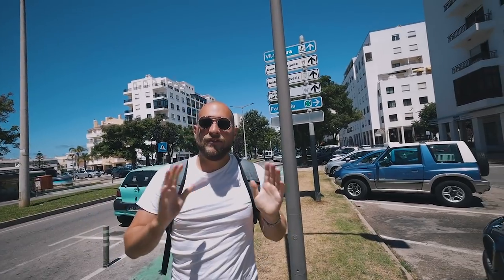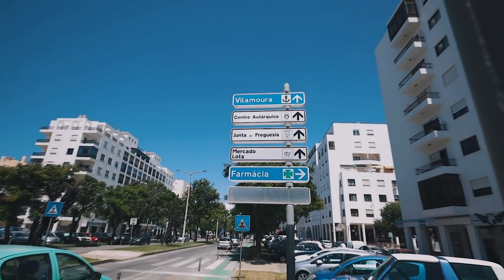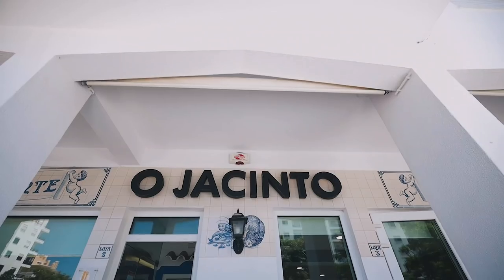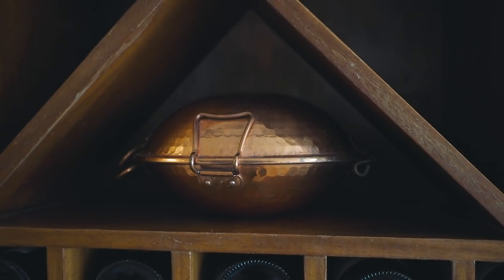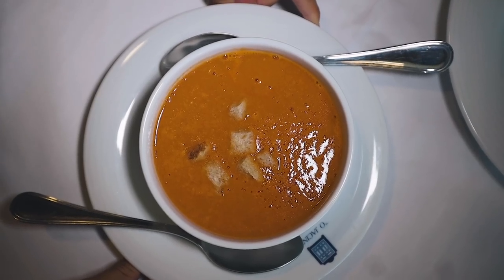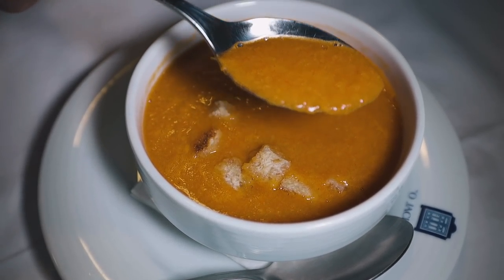We have reached our final meal of the Algarve food tour, and we are in a quite random area called Quateira, close to Vila Real. This area is residential — I don't think it's touristy at all. But there is this marisqueira called Jacinto. At this restaurant, we are going to start out with a caldo de marisco — clearly it's a soup filled with delicious seafood. It smells a bit like tomato, so I'm interested in tasting this one.